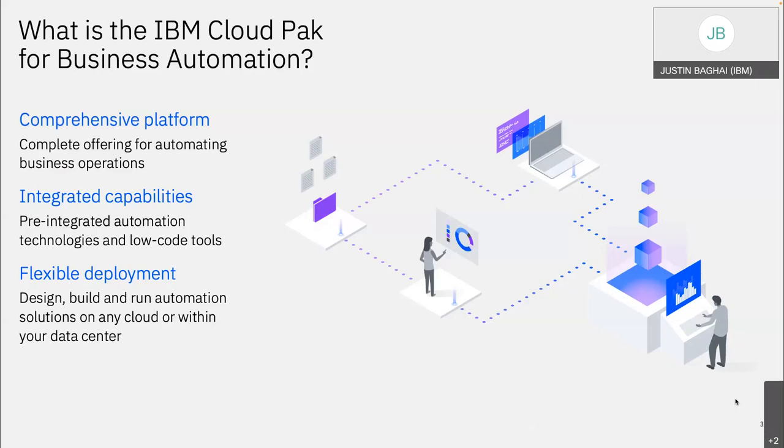We integrated all the automation tools within the Cloud Pak so they work really well together, and they're all low code. Third point: flexible deployment — running it anywhere. IBM is a hybrid cloud company. We know there are many cloud options expanding all the time. We want to give you the flexibility to run our software wherever you want — whether that be IBM Cloud, AWS, Azure, or on-premise.